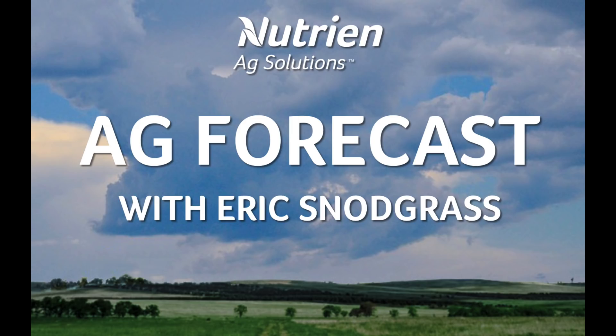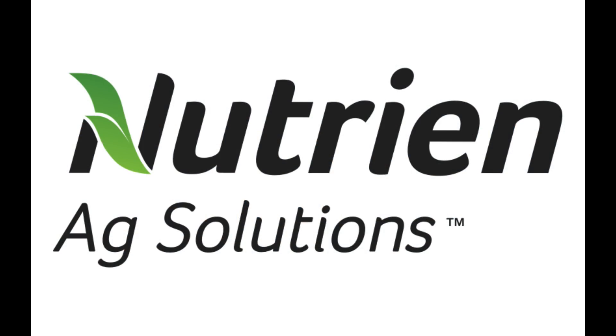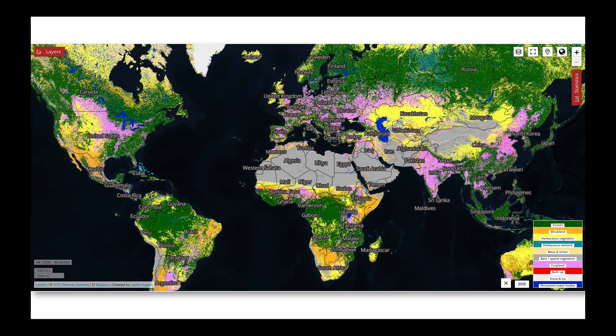Hello, I'm Eric Snodgrass and thank you for watching today's Ag Forecast brought to you by Nutrient Ag Solutions, your premier platform for real-time global insights. I'm going to start with one of my favorite maps showing land use around the world. I want you to focus on the color indicating global cropland. Feel free to pause the video and take a closer look.